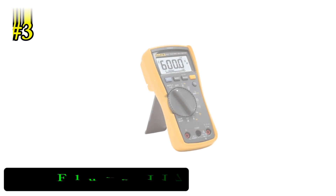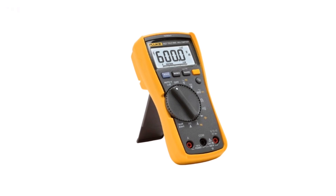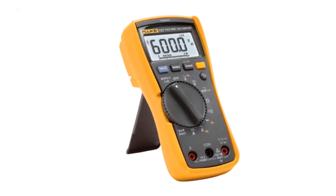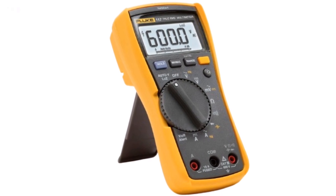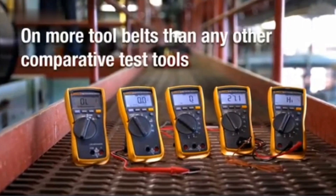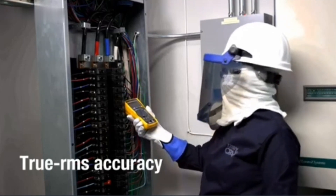Number 3: Fluke 117 Digital Multimeter. The Fluke 117 Digital Multimeter is a top-tier tool designed for professionals and DIYers alike. This versatile multimeter offers accurate measurements for a wide range of electrical parameters, including resistance, continuity, frequency, capacitance, and both AC and DC voltage.